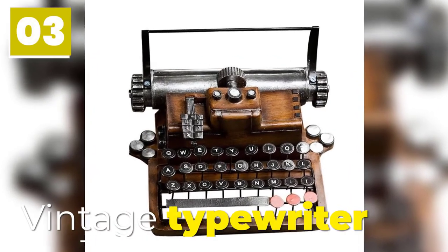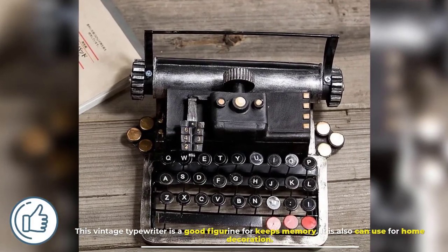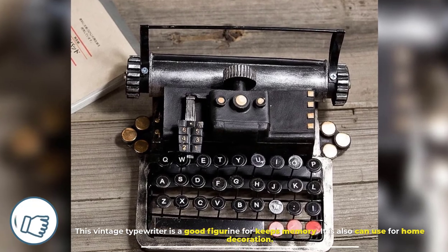Number 3: Vintage Typewriter. This vintage typewriter is a good figurine for keeping memories. It can also be used for home decoration.